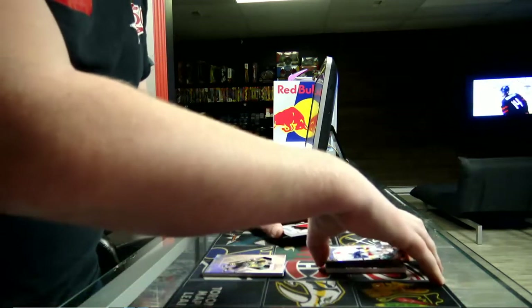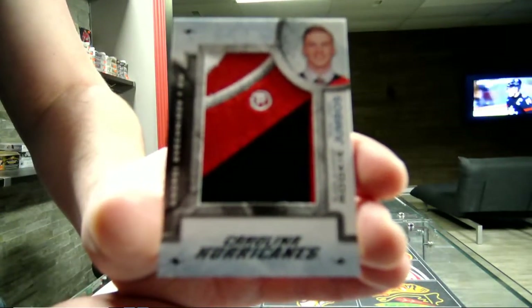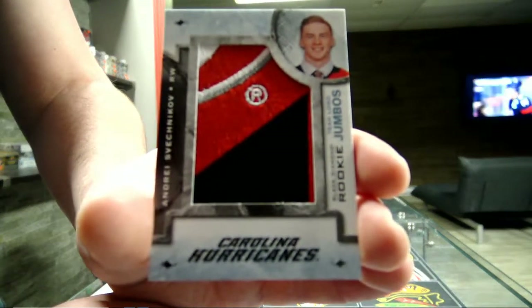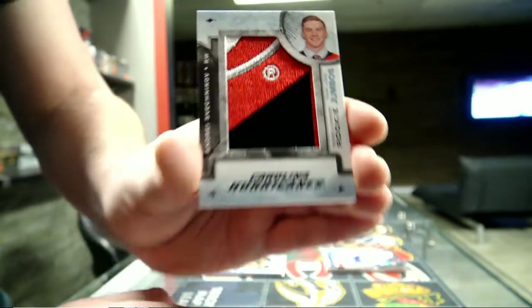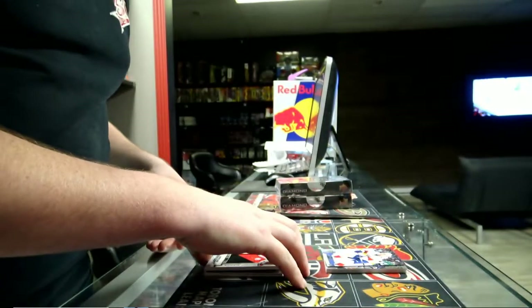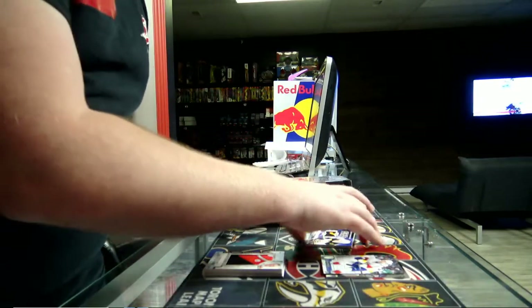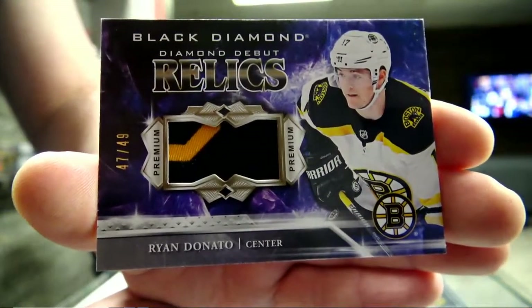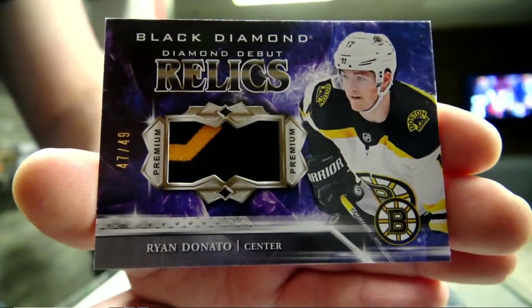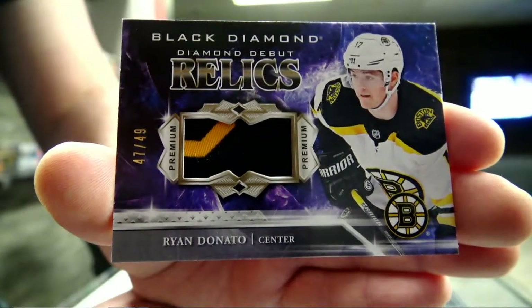Next we got a Diamond Cutters for the Carolina Hurricanes - Andrey Zhivetnikov. Zhivetnikov for Carolina. We got a Diamond Cutters patch, 47 out of 49, Boston Bruins - Donatto. Donatto patch out of 49 for the Boston Bruins.